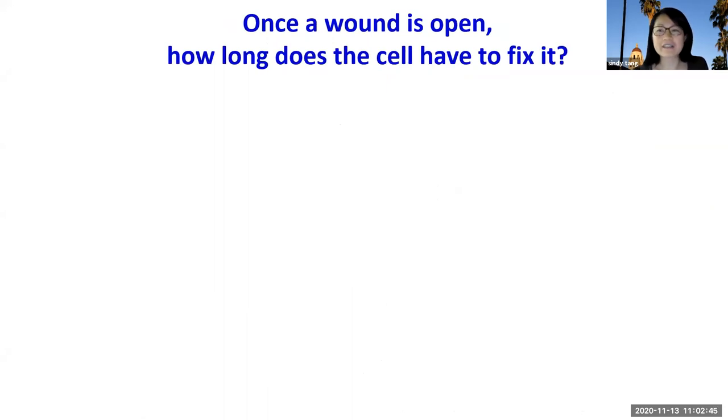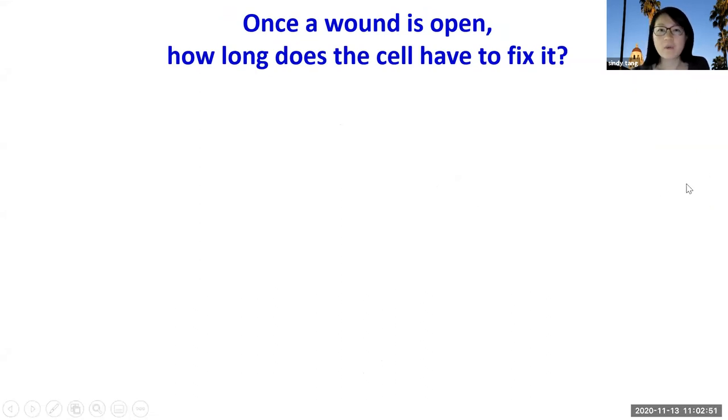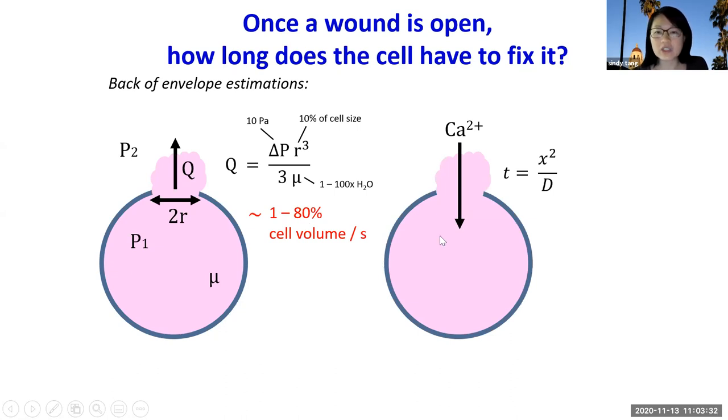Coming to this problem as an engineer allows us to ask questions that may not be typically asked by biologists. The first question we asked is: when there is a wound, how long does the cell have to fix it? Without any biological background and without doing any experiments, we did some rough back-of-envelope estimations. We estimated that if there's a wound size about 10% of cell size, the leakage rate can be up to 1 to 80% of the cell volume per second.